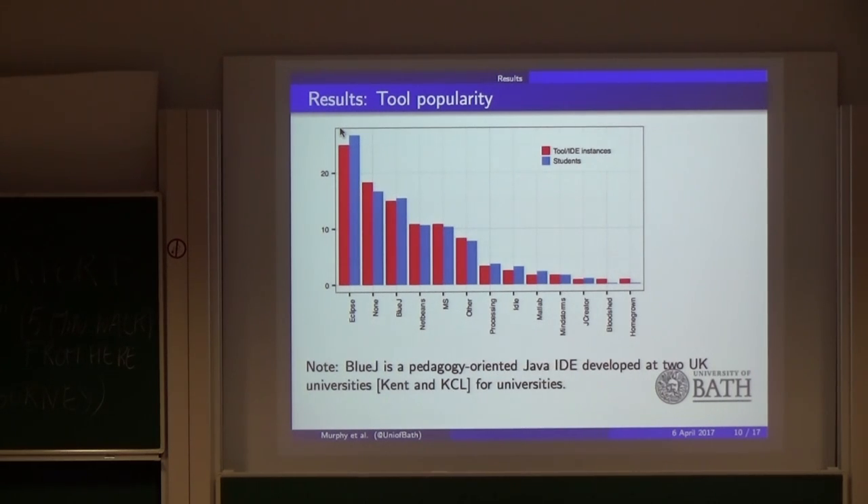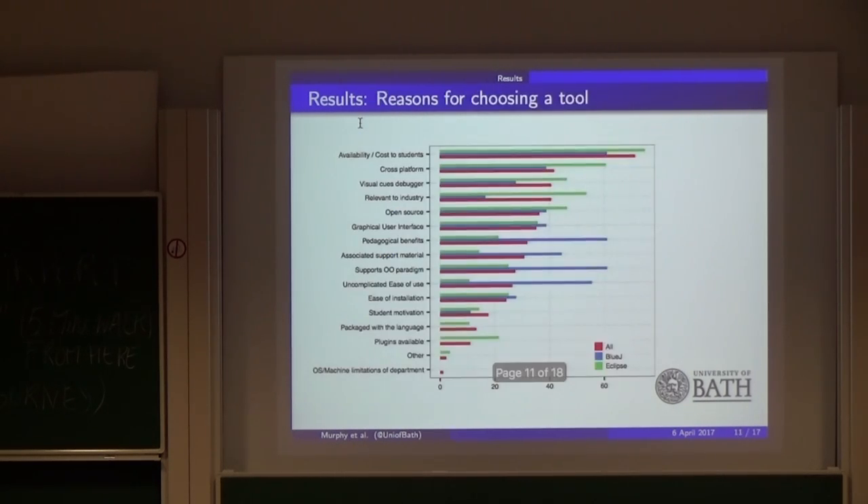Moving on to the tools: the most popular tool was definitely Eclipse, followed by no-tool and then BlueJ. BlueJ is a UK-based tool developed at UK universities — so if you're not from a UK environment you might not have heard of it. Eclipse, from what I'm told, is an industry tool, whereas BlueJ was developed at a university specifically to help students learn programming.